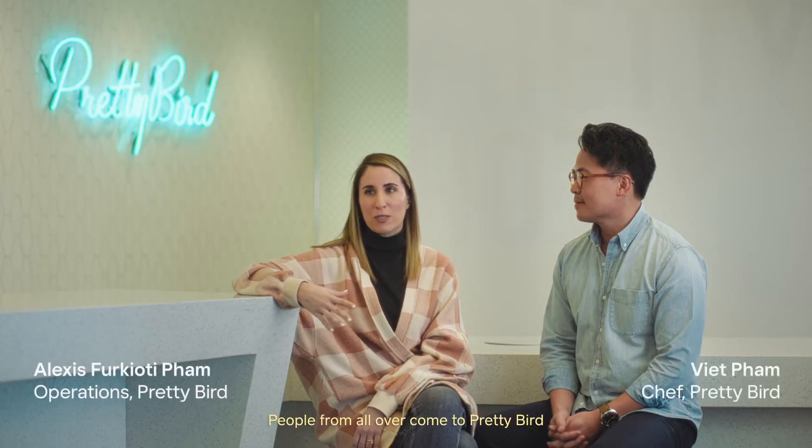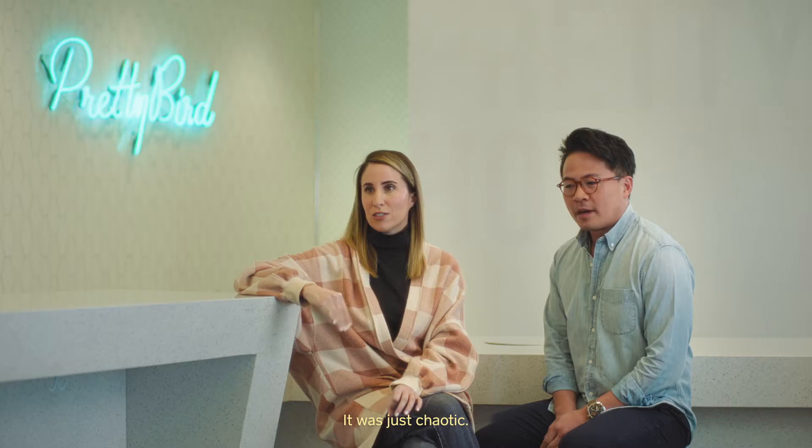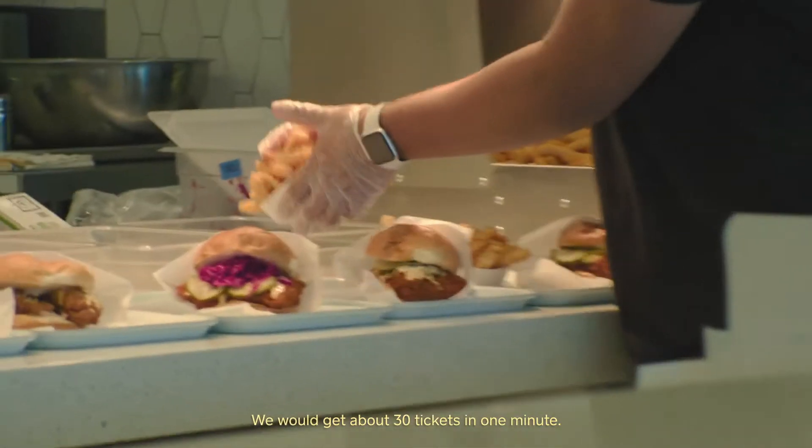People from all over come to Pretty Bird just to eat Viet's creation. When we first opened, it was just chaotic. There was a line 100 people deep. We would get about 30 tickets in one minute.